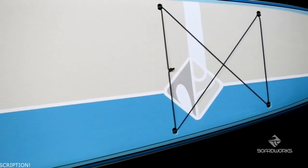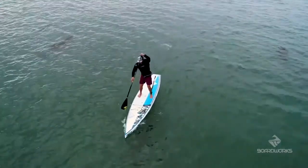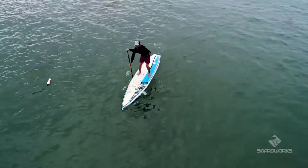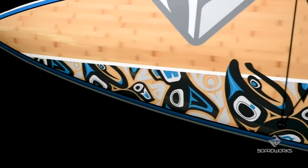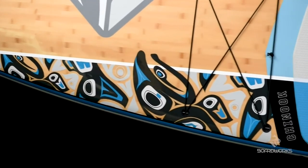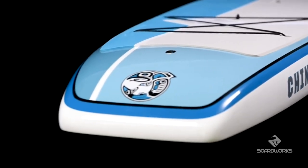Our ultra comfortable honey foam heat embossed deck pad offers the highest level of traction without the usual water retention of brushed open foam traction pads. Two large storage bungee tie downs both forward and aft of the board allow for ample secure storage space for all your touring gear.